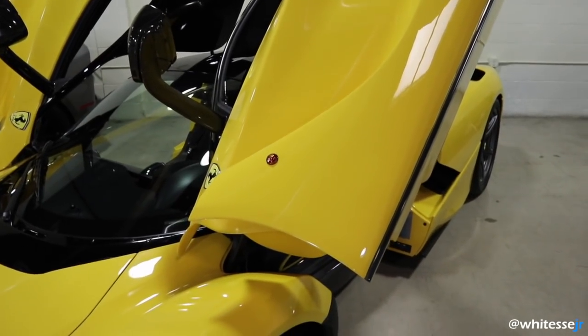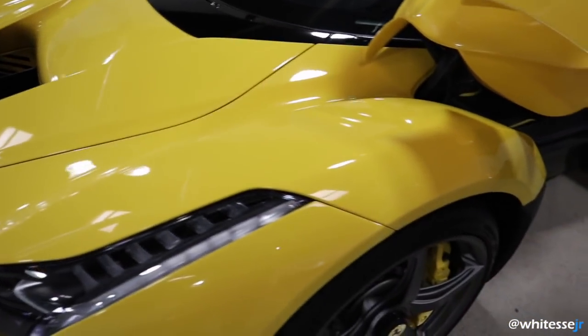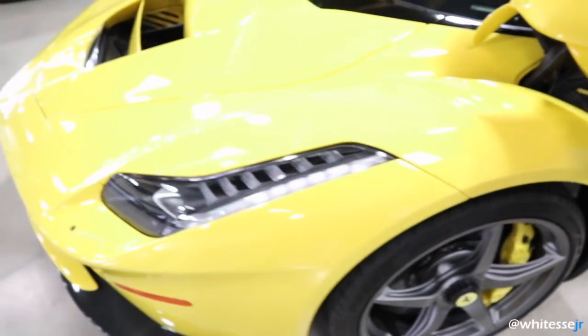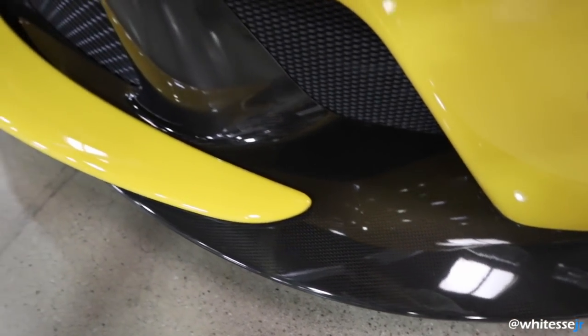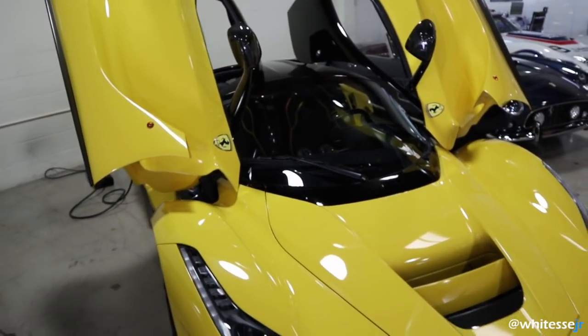You've got the carbon mirrors, matte gray wheels with the matching yellow calipers, and a carbon front splitter. This spec looks incredible.